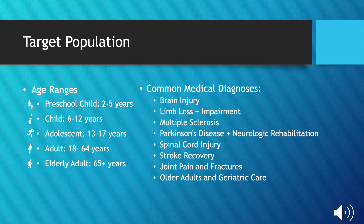The 10-meter walk test can be used to assess a wide range of ages, starting with those preschool aged 2 to 5 years, ranging all the way up to the elderly population, which includes those 65 and older. Some common medical diagnoses include brain injury, limb loss and impairment, as well as multiple sclerosis and others. This test can also be used to assess general decline in function as people age.